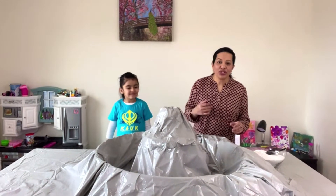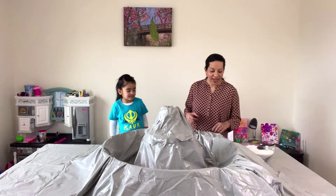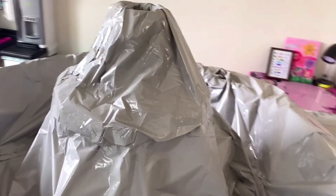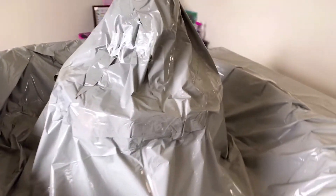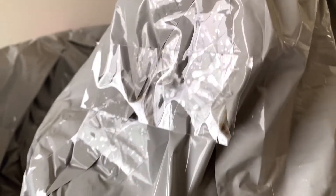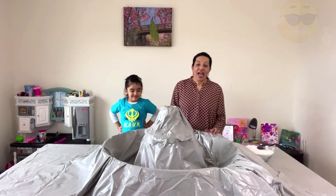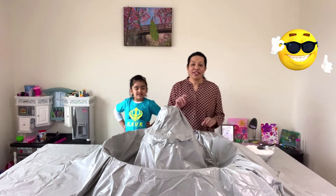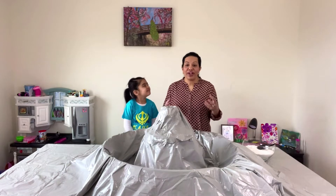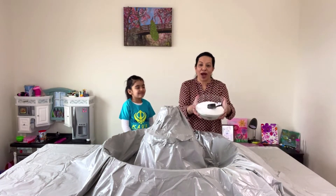So this magical volcano, let me show you. Let's look around. How does this volcano look? So in this magical volcano, it is going to give us different colors when we put this magical powder in.